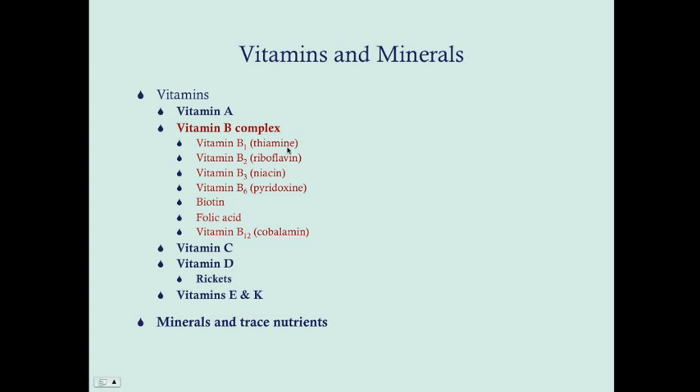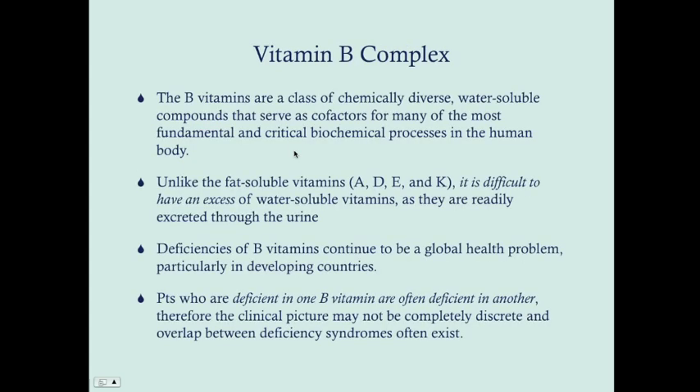We're going to talk about seven different vitamin B members. One we're not going to talk about is vitamin B5, which is pantothenic acid — you can look that up on your own. I haven't seen any questions on the USMLE that address pantothenic acid, but these other ones are pretty important. These B vitamins are a class of chemically diverse water-soluble compounds that serve as cofactors for many of the most fundamental and critical biochemical processes in the human body.